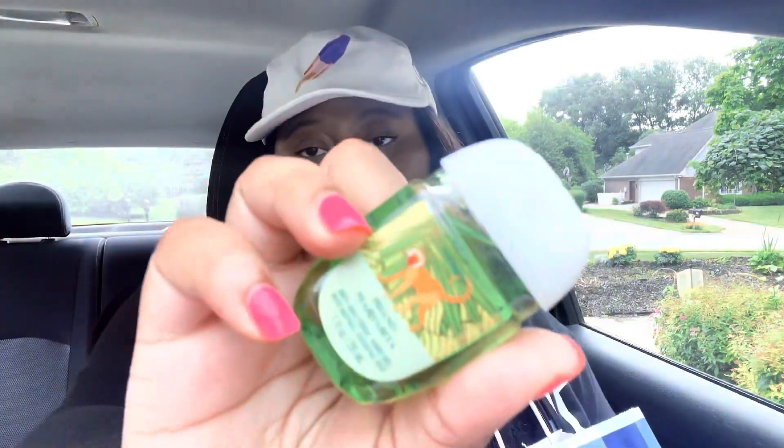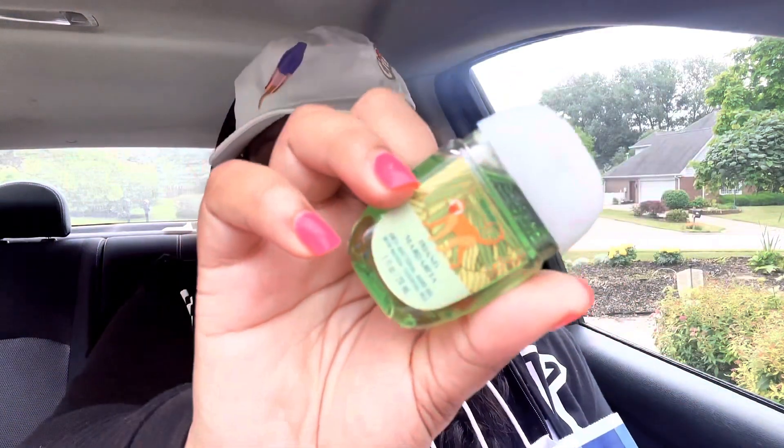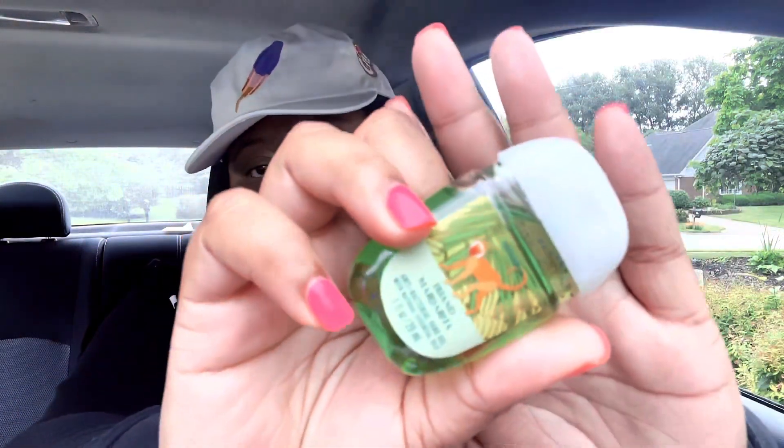The rewards program is still not national, so for those of us who had to finesse to get on the app, you can't just pick up a reward item for free — you have to buy something. So for the first order, the item I purchased was this island margarita pocket bac, which is actually 97 cents right now. I went ahead and picked that one up.